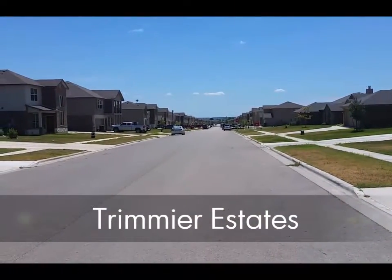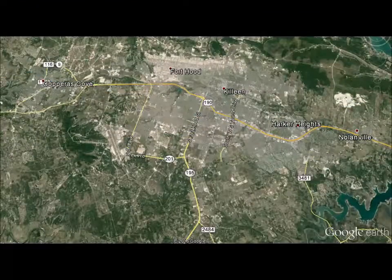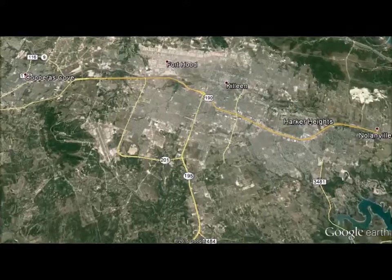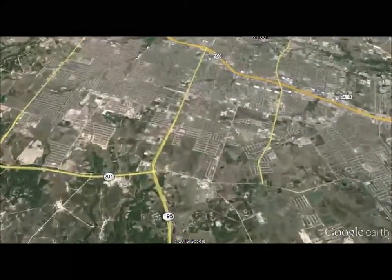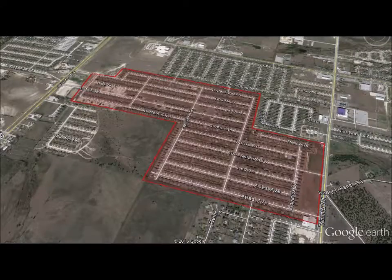Tremere Estates is a large new neighborhood on the south side of Killeen. The neighborhood is a great location right on Fort Hood Street for a quick trip north to the Fort Hood East Gate, or south to Georgetown and Austin beyond.